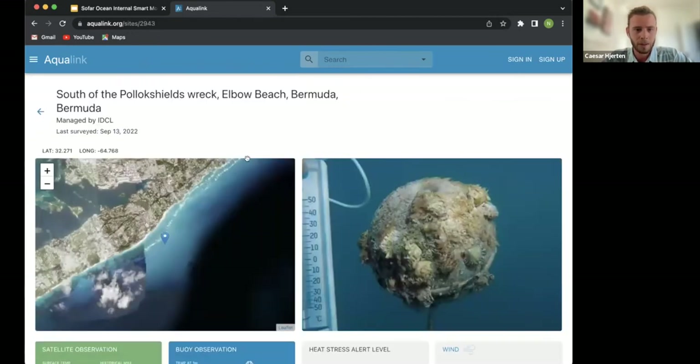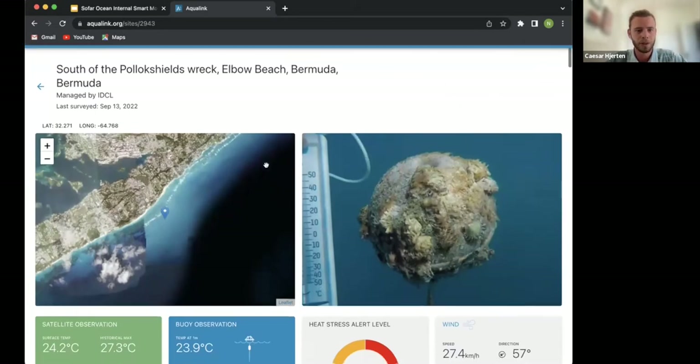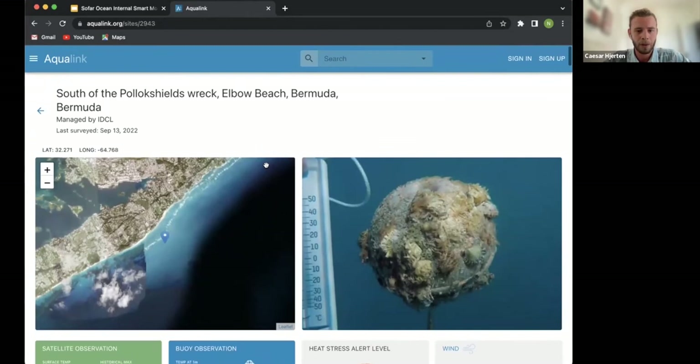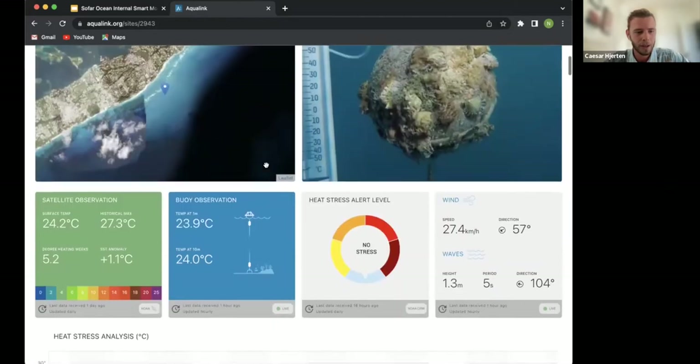This is one of our dashboards — an AquaLink user in Bermuda. You can see the map on the left, and to the right is a survey they conducted. Below are different dashboard cards: satellite observations, buoy observations from the smart mooring, and heat stress level.